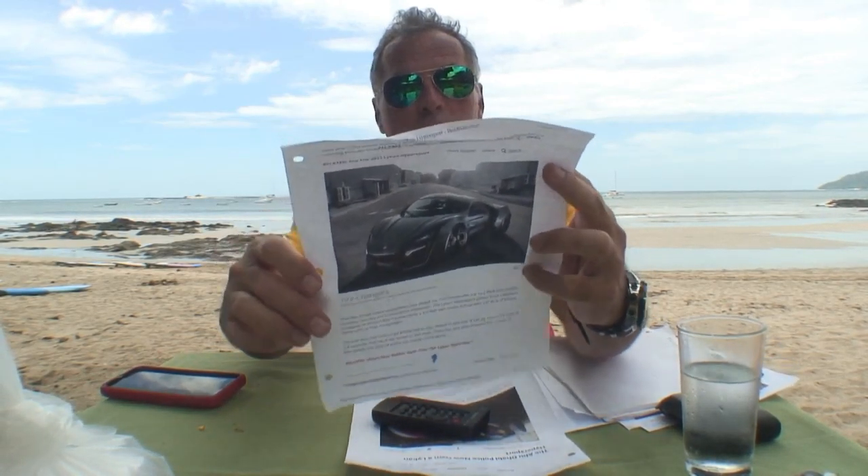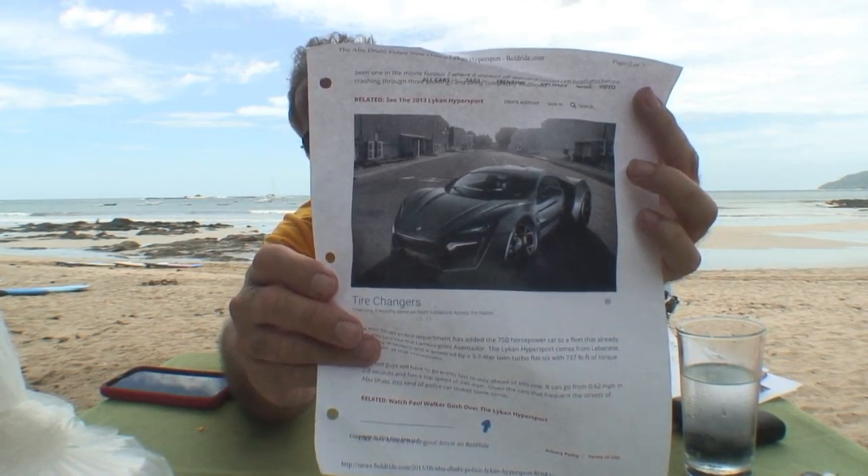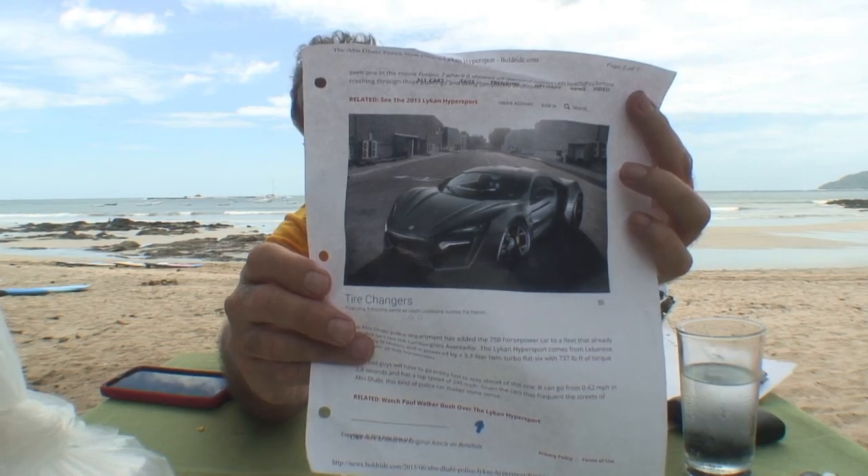Let me show you this one — it's a regular Lykan with the police department's paint job on it. Take a look at this right here. Cool looking car. It's got some horsepower in it — 750 horsepower. That's a lot of horses right there.